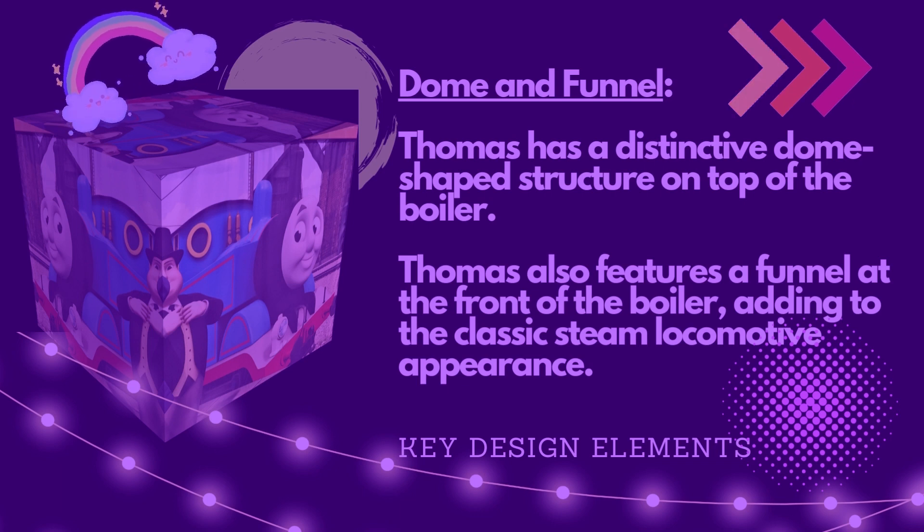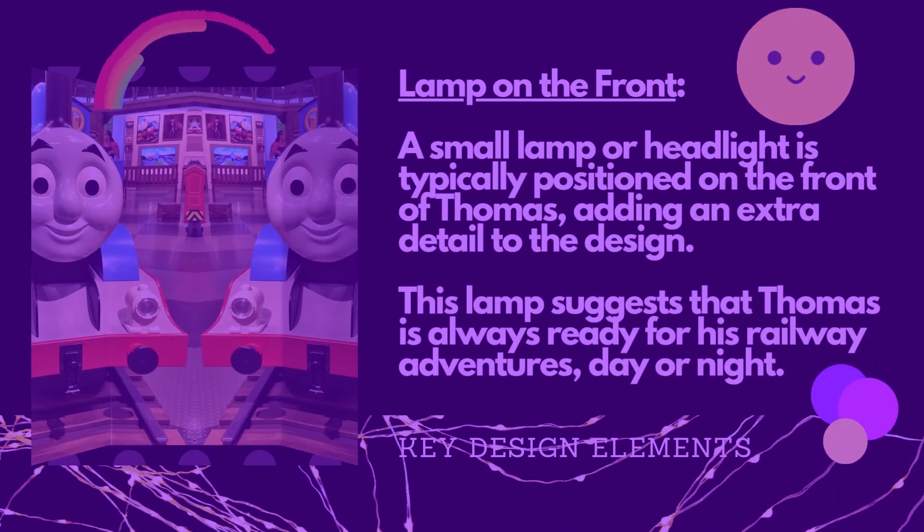Thomas has a distinctive dome-shaped structure on top of the boiler. He also features a funnel at the front of the boiler, adding to the classic steam locomotive appearance.